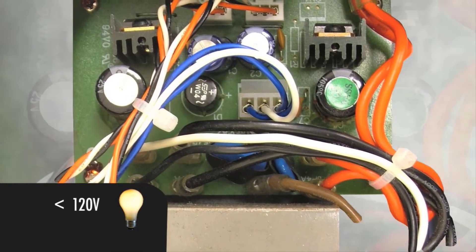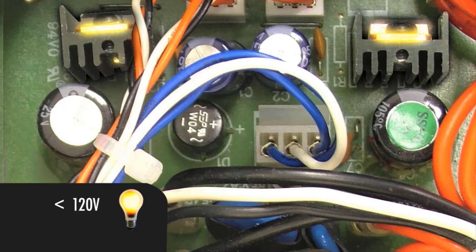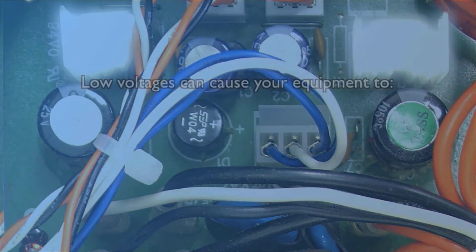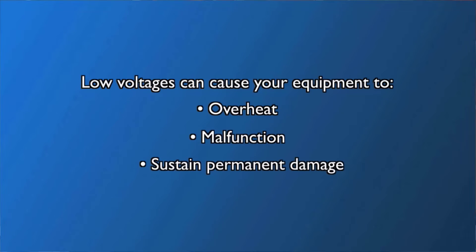When the voltage is lower than 120 volts, your equipment's power supply must work harder to create more electrical current in order to make up for the difference, creating a tug-of-war effect in your power supply. This can cause your equipment to overheat, malfunction, or sustain permanent damage.